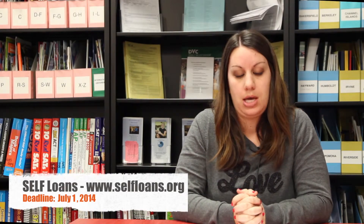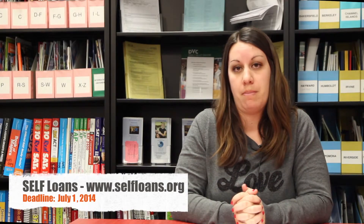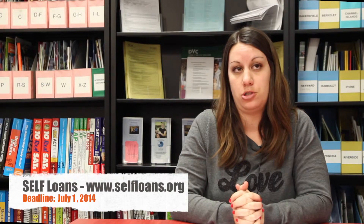I want to talk about the SELF loans. SELF loans are available to all LVJUSD graduates and Livermore residents. These are no-interest loans from the Livermore Student Education Loan Fund, also known as SELF. These loans may be used for education at a community college, a four-year college, or a technical vocational school, and are available for up to $2,500 per year. There is no interest charge, but you are expected to repay the loans upon graduating. A co-signer such as a parent is required. Applications can be found online at the website shown on screen and must be submitted no later than July 1st, 2014.